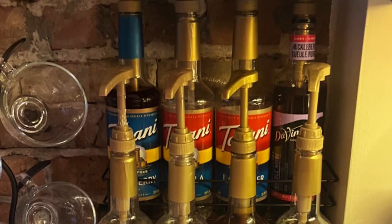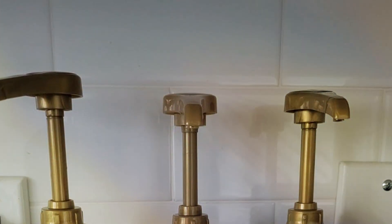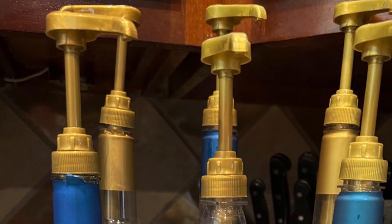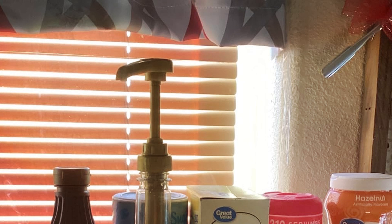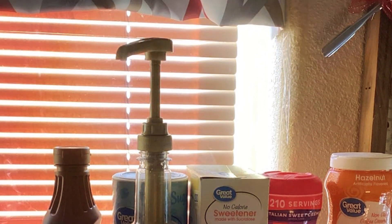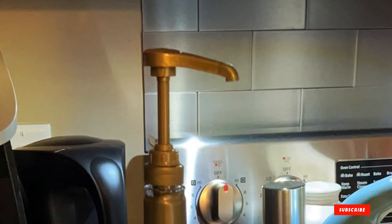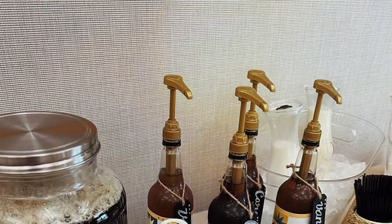The dispenser is easy to clean and maintain, making it a practical choice for busy coffee stations. Effectiveness is a highlight, as the pump dispenser delivers consistent portions of syrup, enhancing the flavor of your drinks without wastage. Its durability ensures long-lasting performance, even with frequent use in both home and commercial settings. Invest in the Little Squirt Torani Coffee Syrup Pump Dispenser — whether you're a coffee enthusiast or a barista, this dispenser enhances precision and efficiency in flavoring your beverages, ensuring a delightful coffee experience every time.